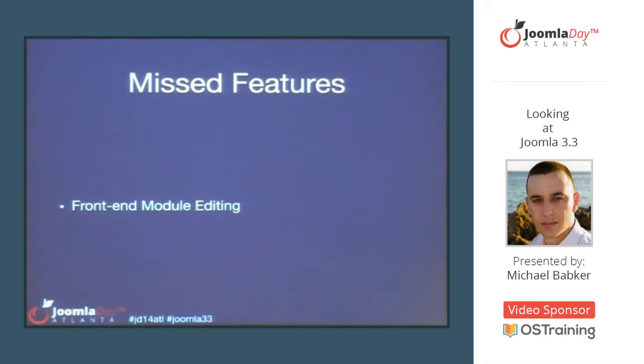One notable thing that's going to be missing from the 3.3 release that's on that banner is front-end module editing. There were a couple of concerns about it at a technical level, and the PLT decided to skip it for this release, address those concerns, and make it a more powerful feature for a future release.